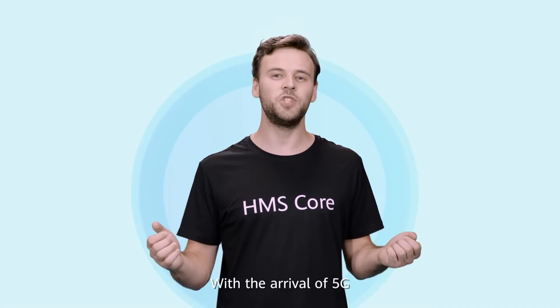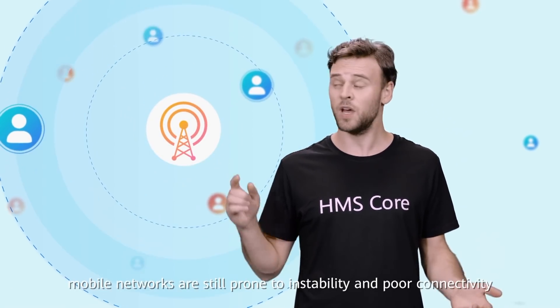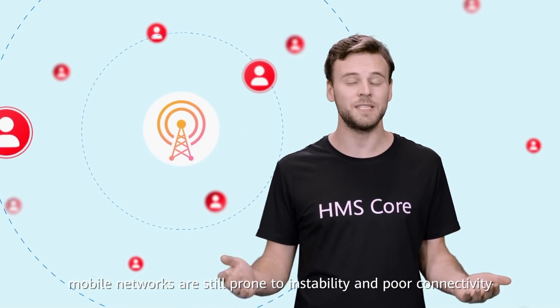With the arrival of 5G, users have come to expect flawless network connections. But in reality, mobile networks are still prone to instability and poor connectivity.